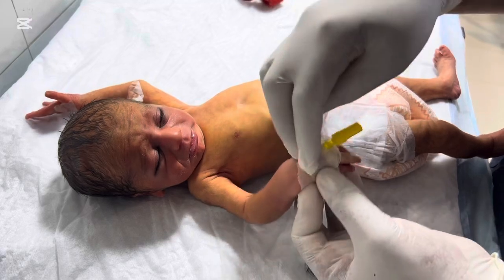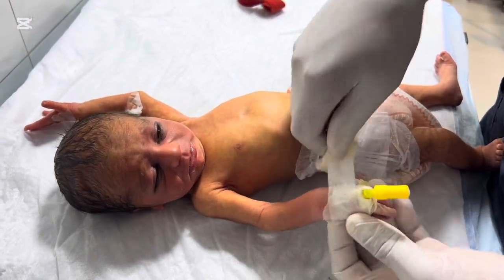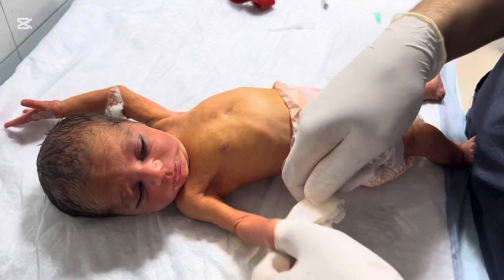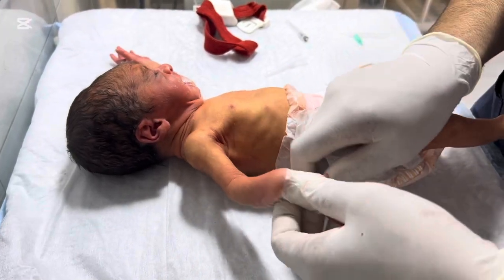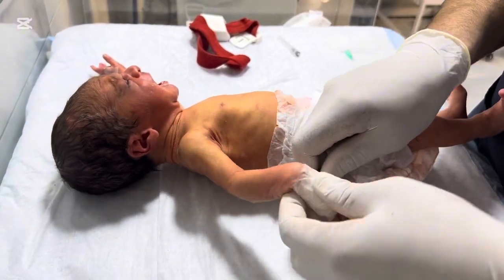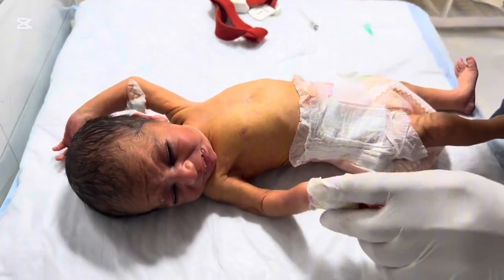Bilirubin is a yellow pigment in our body. It forms when old red blood cells break down. Normally the liver processes this bilirubin and removes it. But in newborn babies, the liver is still immature, so it cannot handle too much bilirubin immediately after birth. Almost 60–80% of newborns develop some level of jaundice in the first few days of life. This is called physiological jaundice and is usually harmless.